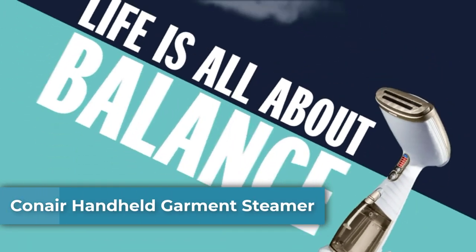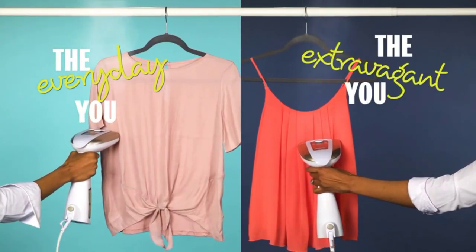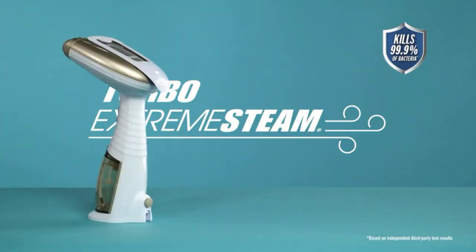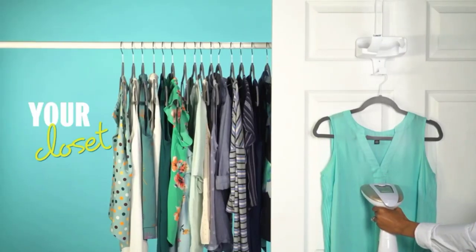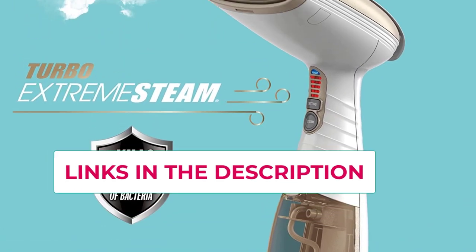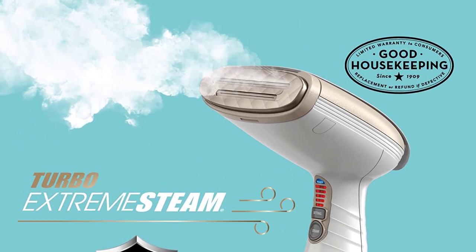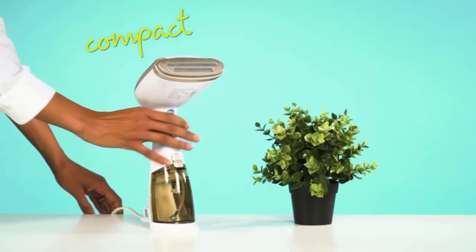Number three: Conair Handheld Garment Steamer. This turbo handheld steamer combines the performance of an iron with the power of steam to instantly smooth out wrinkles in clothing and upholstery, while killing 99.9% of germs, dust mites, and bed bugs. Features a 40-second heat-up and a 7.3 ounce water tank for up to 15 minutes of continuous steam. The quilted aluminum steamer plate and built-in creaser perform like an iron. The three-in-one attachment includes a silicone band, a delicate fabric spacer, and a bristle brush to ensure steam penetrates fibers even on heavy fabrics.